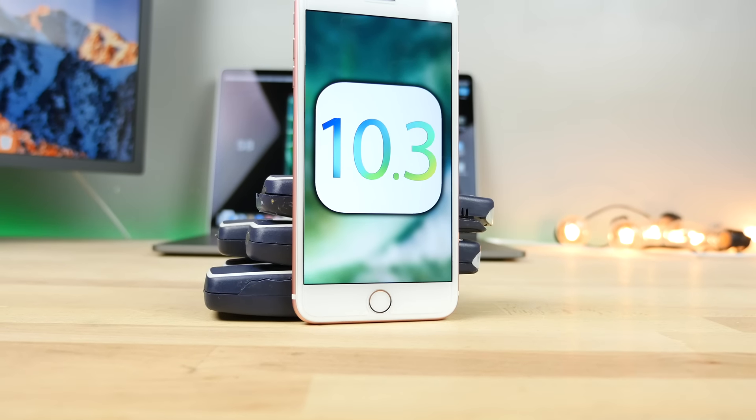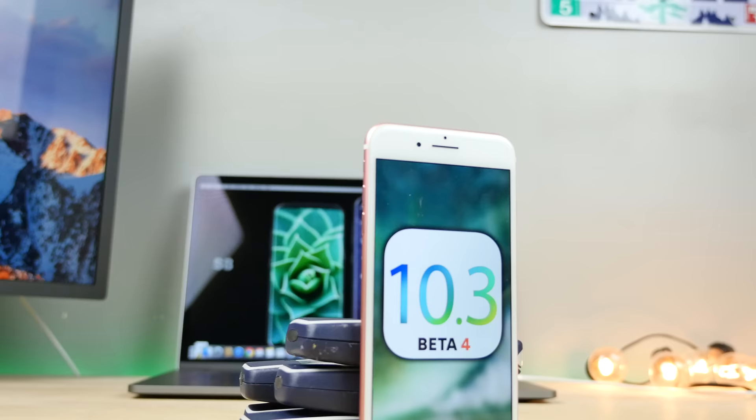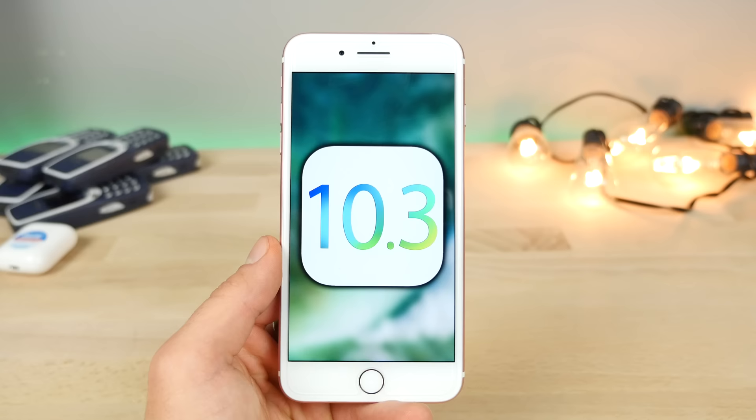iOS 10.3 is almost here. We should be seeing a full release within a few weeks, but we have a very good idea of what this update brings. I thought I'd bring all of the most important features together and show you everything you need to know about iOS 10.3 in one video review. While it may not seem like it, this is actually a very significant update. Apple has put in a lot of work fixing issues and adding some features.